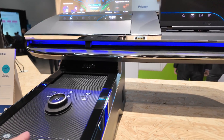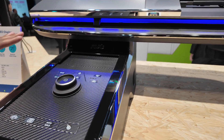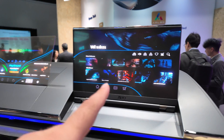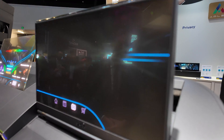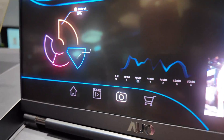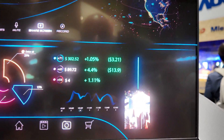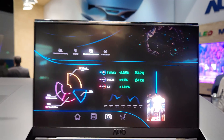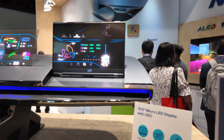This display is also micro LED, and it has an integrated camera, so you can see the graphics pop up right here. It's impossible to see where the camera is — it hides it very well. It's meant for DMS applications.